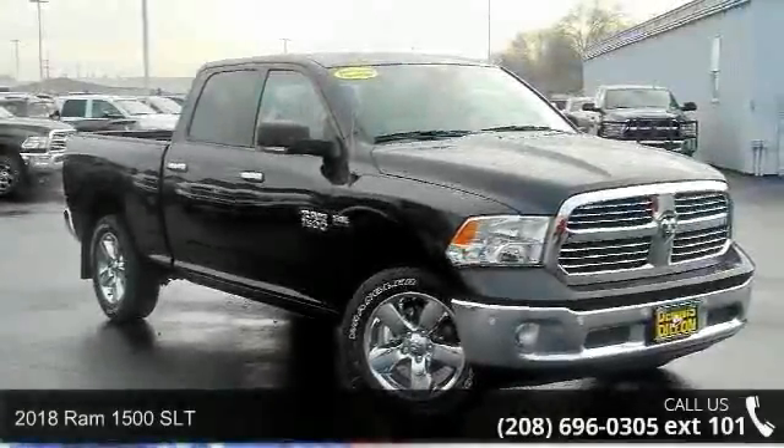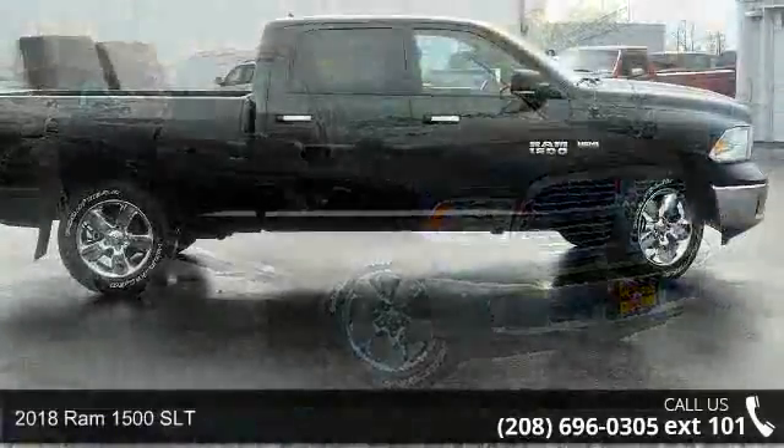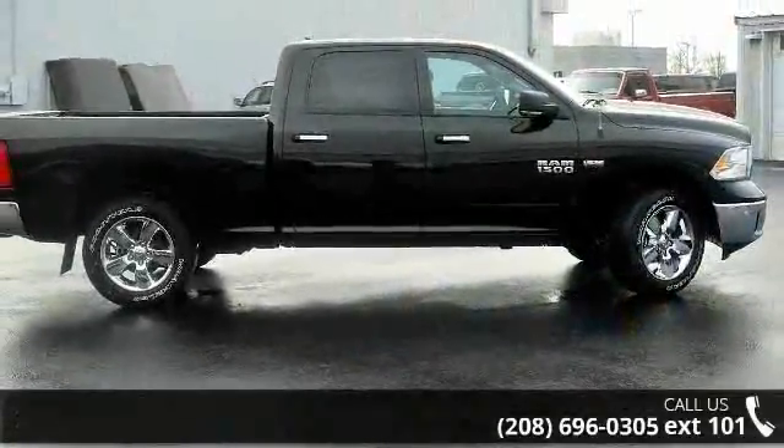Presenting the 2018 Ram 1500 SLT. If you are looking for an automobile with great features, look no further.